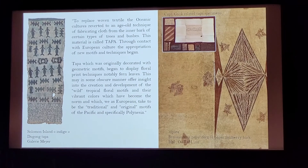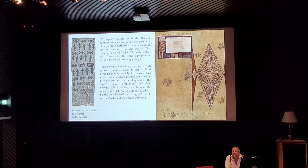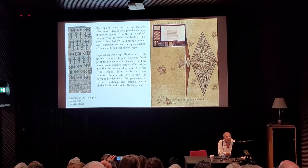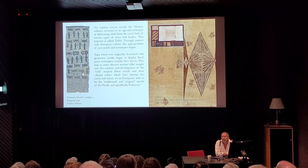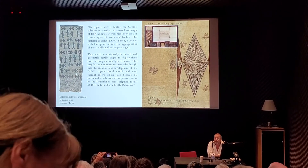On the right of the screen we have a magnificent piece of tapa, a chibuta, which was a poncho from Tahiti. At the top you have Captain Cook-related tapa specimens, which show that most of them — actually all of them — are geometric or plain.